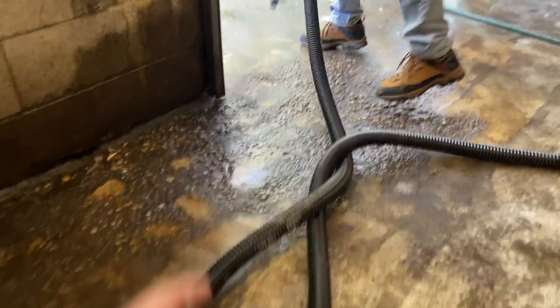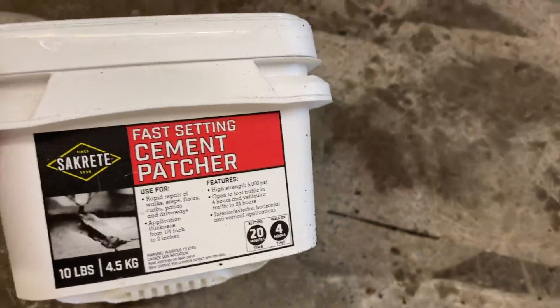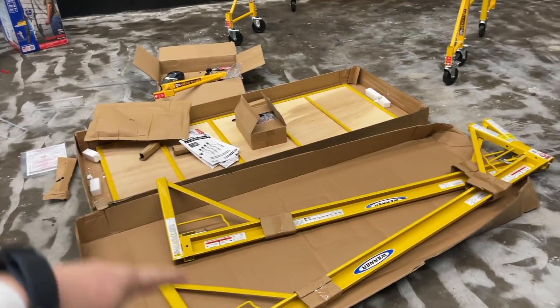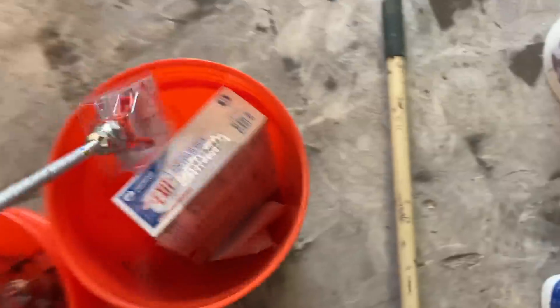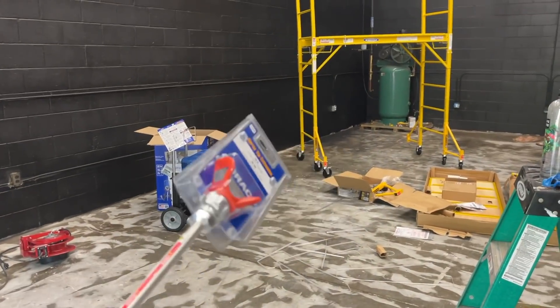We're prepping this area with fast-setting cement patching because when we run our epoxy floor here soon, we want the floor to be smooth. Here I am setting up this scaffolding - we got another level to it so we can paint easier. We also got a new door handle lock for that door, an extension for the spray gun, and a new exit sign to replace the old one. Making some progress.